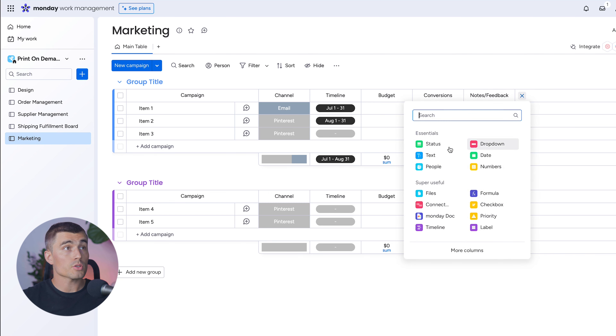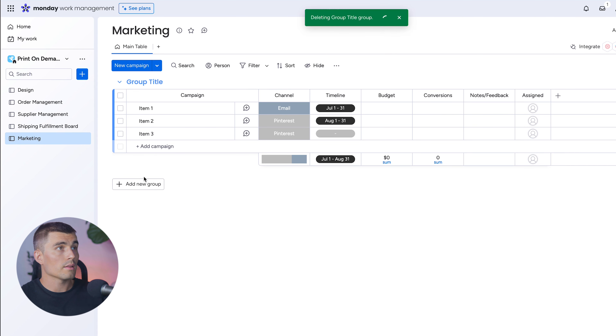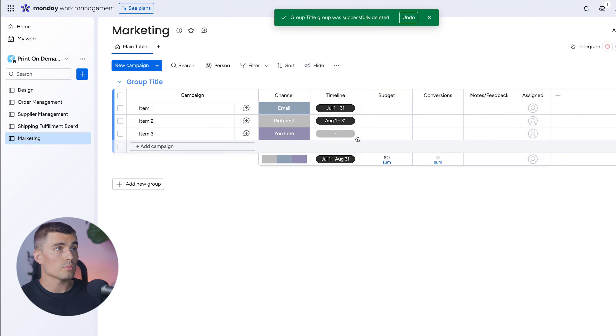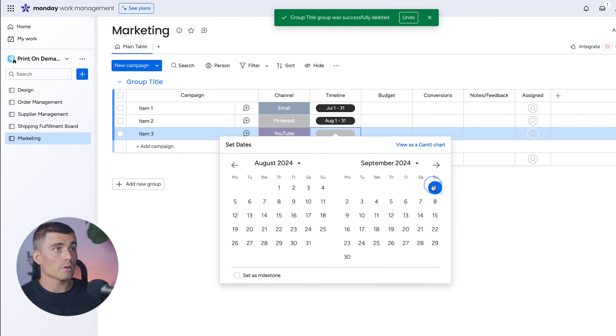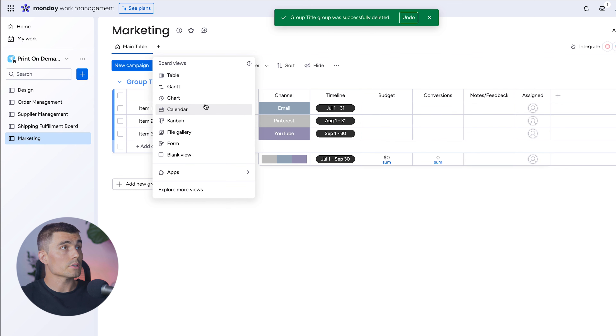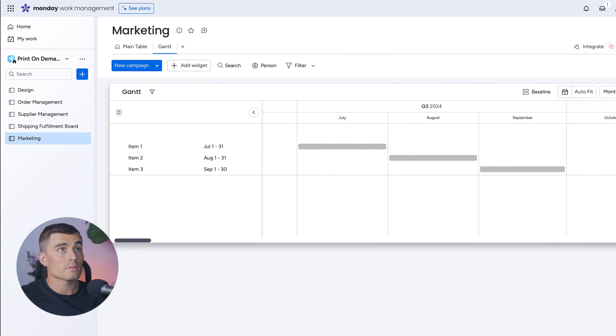Add a Person column to assign each campaign to a team member. Remove any extra groups. Add campaign items: an email campaign, a Pinterest campaign, and a YouTube campaign running in September — select the first through the 30th for that timeline. To visualize everything, add a Gantt view to see all your marketing campaigns displayed across a timeline.